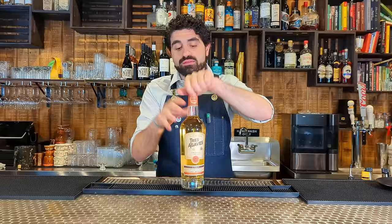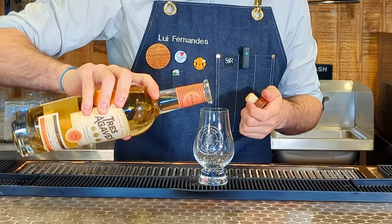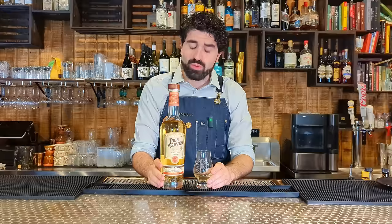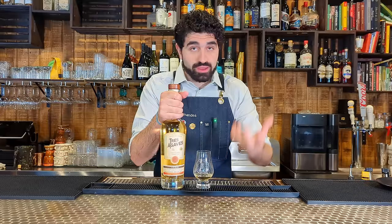Talking about budget options, we have Tres Agaves. They are confirmed additive-free and 100% organic. I have the Añejo here. Wow — pretty good amount of agave right up front. The barrel gives it a nice subtle caramelly flavor, but you still get a lot of that agave. The Blanco you can get somewhere in the $20 range, and I paid about $36 or $40 for this Añejo.